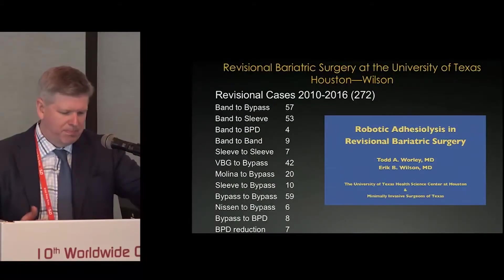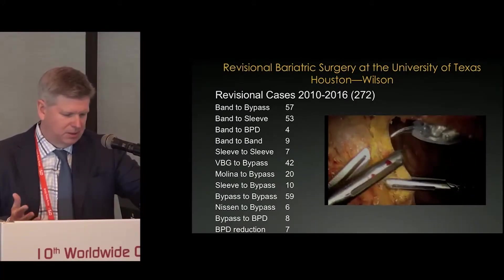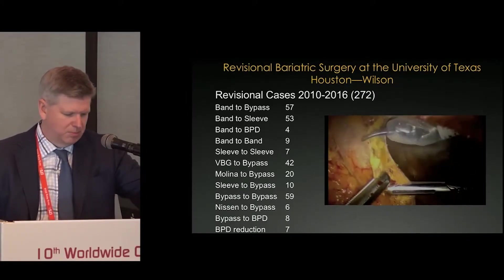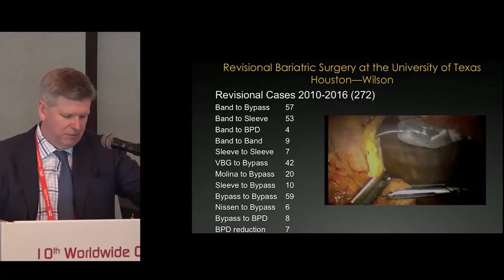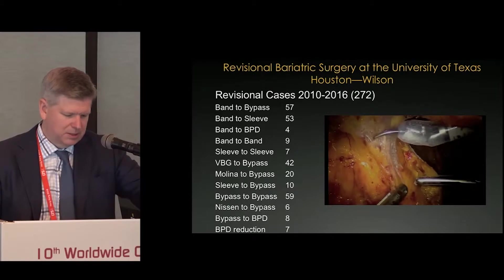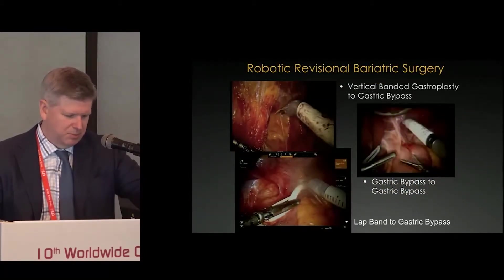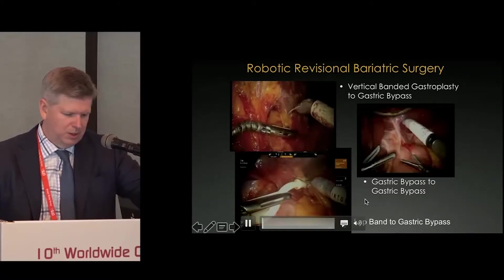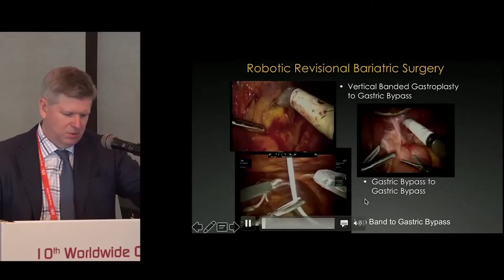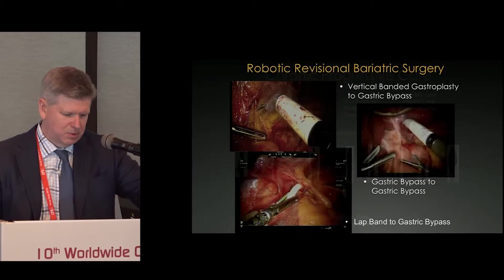We have done most different types of revision cases you can imagine — from every band to other procedure, sleeve to other procedure, bypass to other procedure, and even duodenal switch revisions as well. We do have a large experience with this, and there are different technical aspects and challenges depending upon what you're doing and where you're starting. Going into detail is too complicated for this talk, but I will touch on some of those technical challenges.